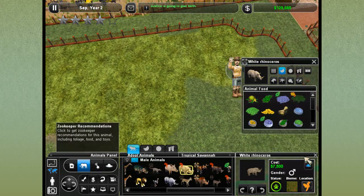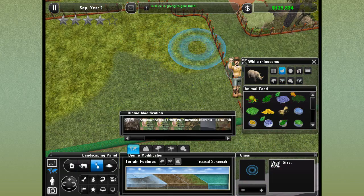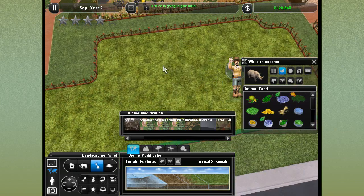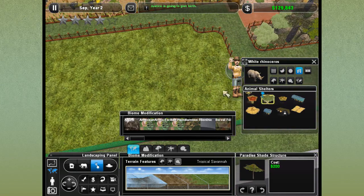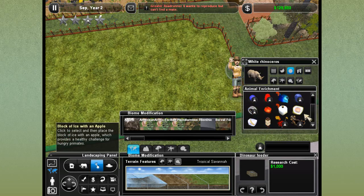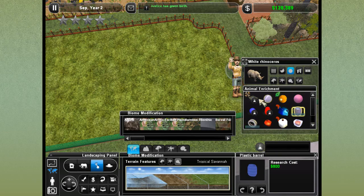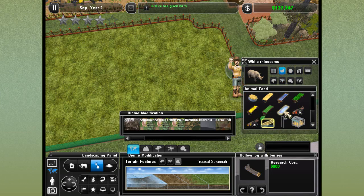We can't turn our backs on them for two seconds and they're getting out, intern. Now let's go ahead - Justice is giving birth! All the more reason we need to get the warthogs into their own enclosure. Nice, beautiful exhibit this way. Let's see what our rhinoceri are going to want - they just want to rest under some nice shade structures. They're pretty simple - let's get them a car tire and a plastic barrel, I think they'd enjoy that.